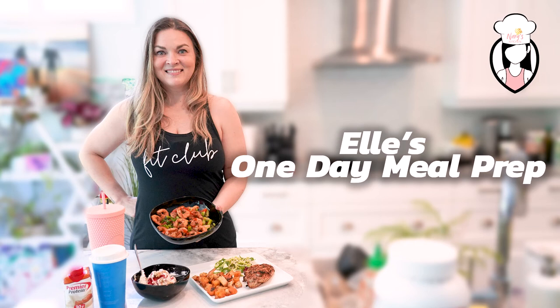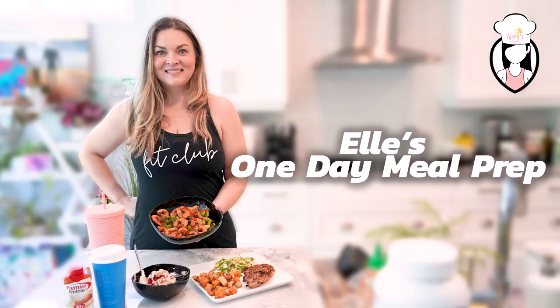Hey food lovers, we have another special guest on Neri's Kitchen — Elle — who will be showing us one day's worth of meal prep. Hey everyone, it's Elle here. I'm here today to talk to you about what I eat in a day.